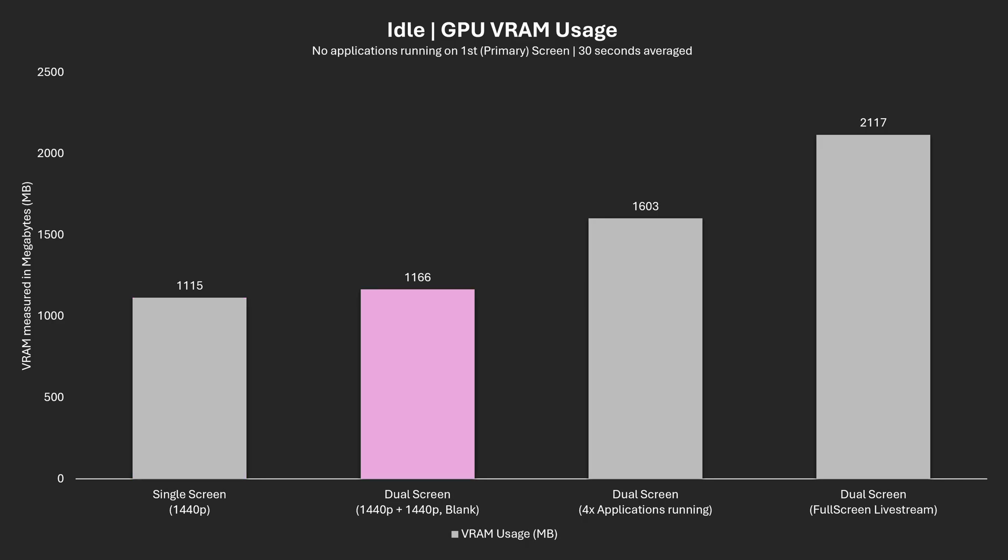Moving on to dual screen at 1440p with both screens blank showing the Windows desktop, we only registered a 50MB increase. This was very consistent when replicating it by disconnecting and reconnecting the second 1440p screen. Moving on to applications, having the secondary screen show all four apps displayed showed a bump of about 450MB. This VRAM increase will be very dependent on what applications you're running — I've tried to create a worst case scenario here. Lastly, running a full screen 1080p stream on the secondary screen gives a full 1GB of VRAM usage over a single screen with nothing open.